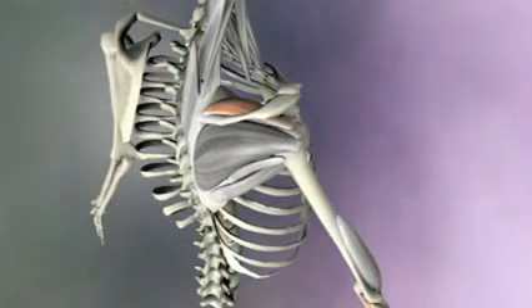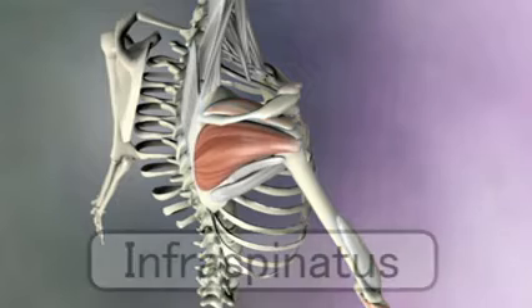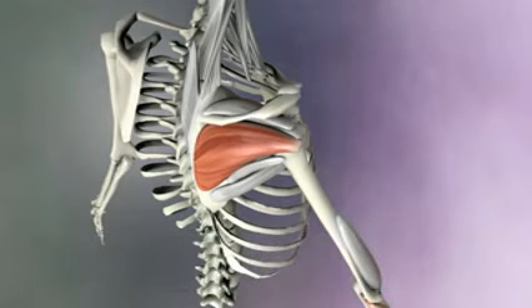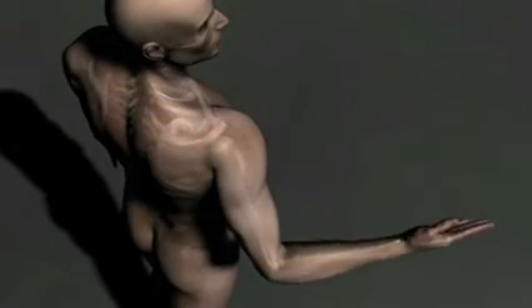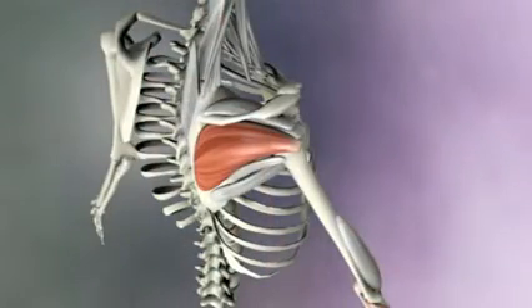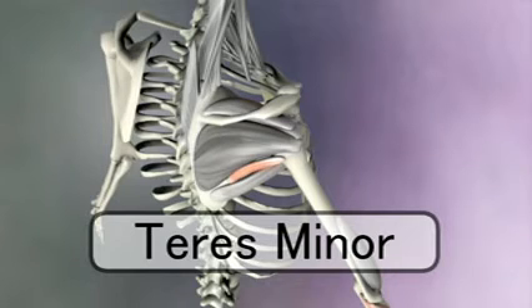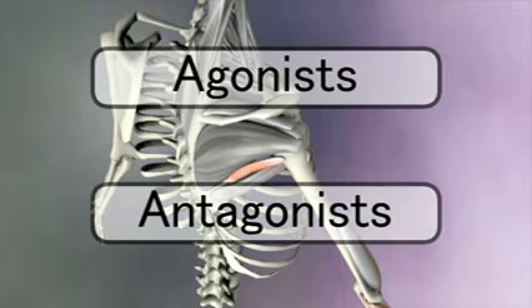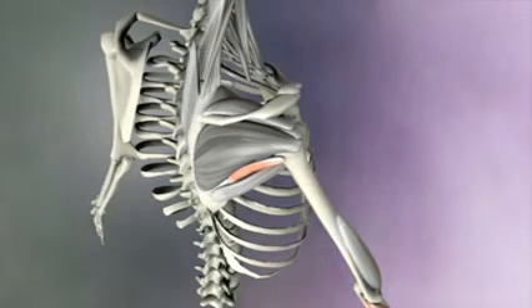The next rotator cuff muscle is the infraspinatus. Since it's on the back of the scapula, or inferior to the spine of the scapula, hence its name infraspinatus, this muscle pulls the humerus in a way that externally rotates it. The infraspinatus has a little helper called the teres minor that performs the same action. Muscles that do the same action are called agonists, as opposed to antagonists, which perform an opposite motion.